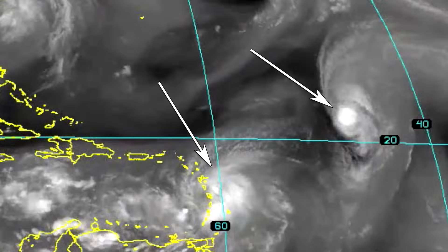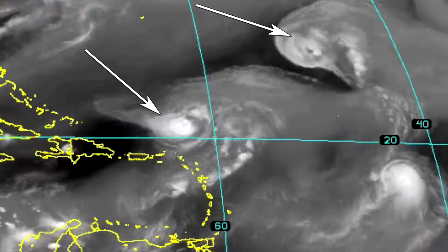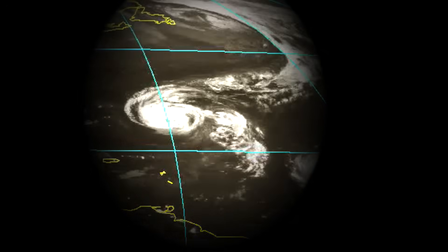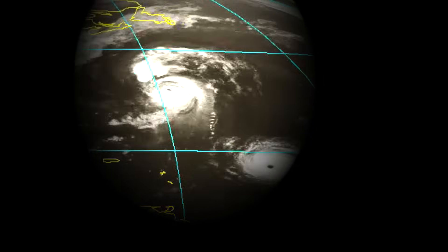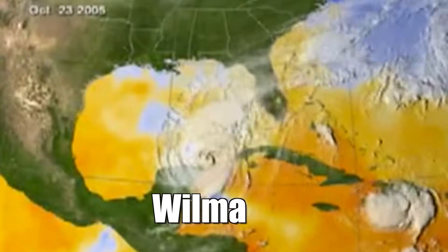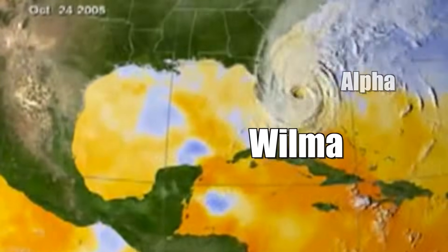If both storms are the same size, this effect may just change their trajectory. But if one storm is much smaller than the other, then the bigger storm is going to absorb the smaller one. That's exactly what happened in 2005 when Hurricane Wilma absorbed Tropical Storm Alpha off the east coast.